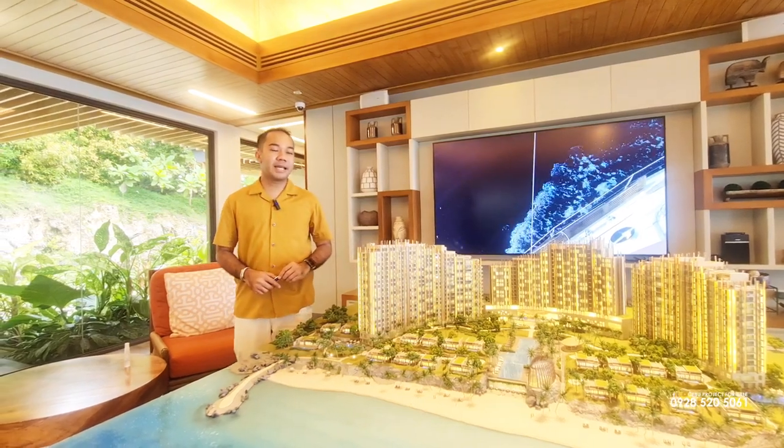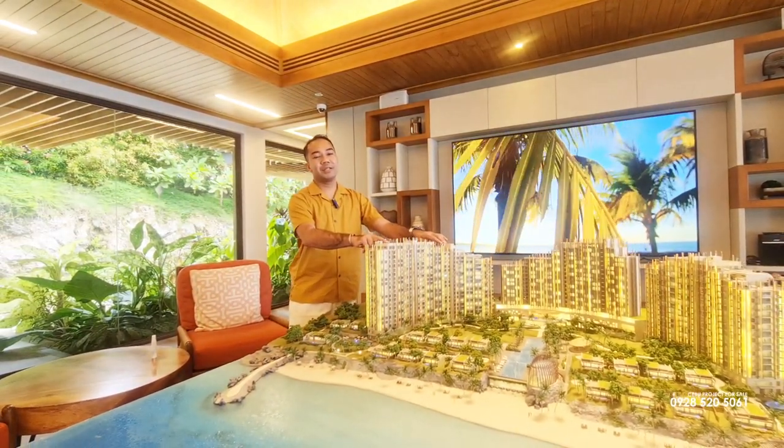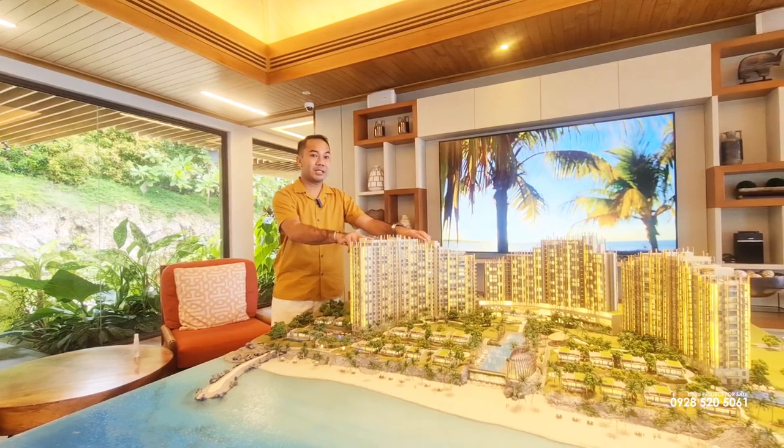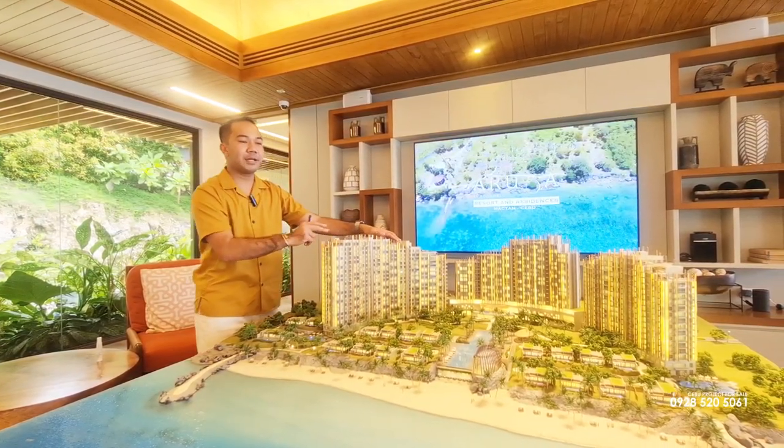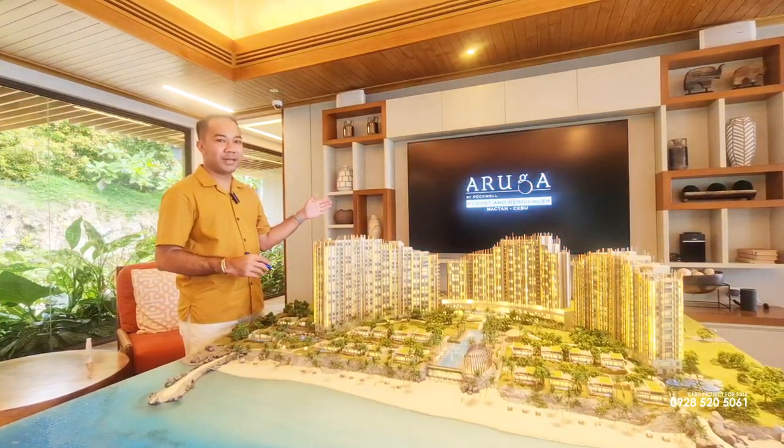Currently, we are on pre-selling of our residential tower with 298 units, 22 floors, and 20 physical floors. All units come with a balcony facing either the Hiltungan Channel or the Magellan Bay and the city beyond.